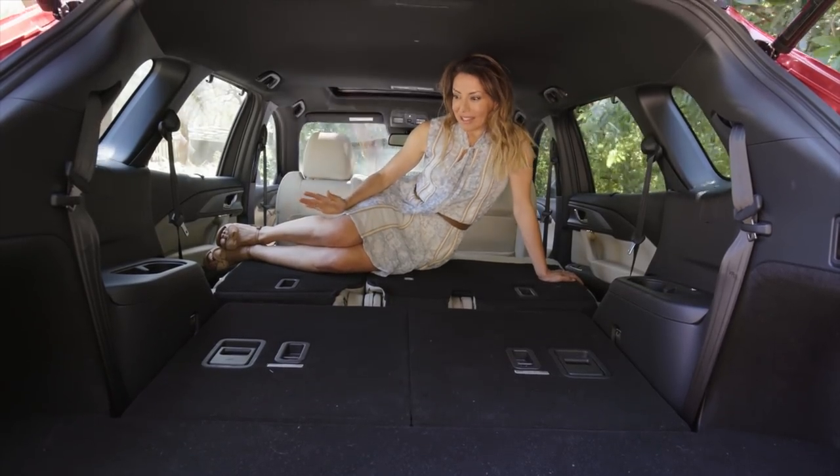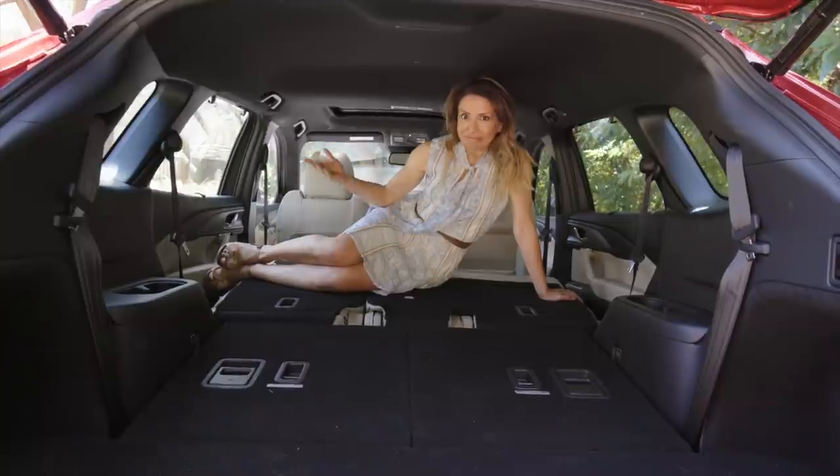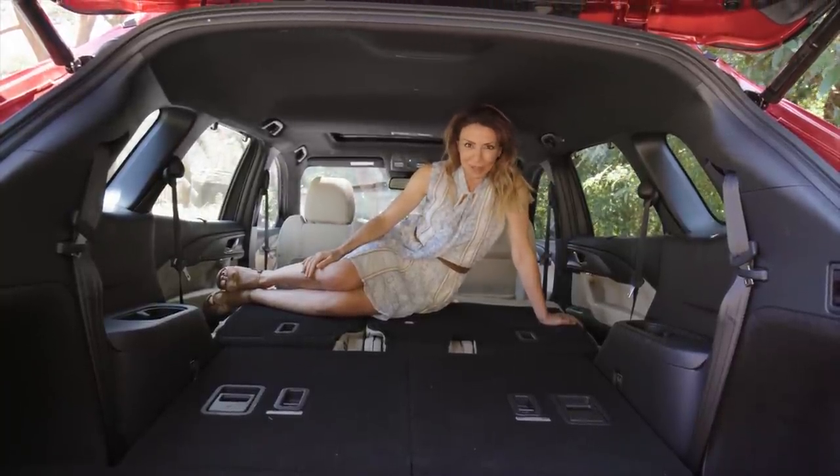With all the seats down it's massive. You could fit a cupboard in here and it would still have room to spare.